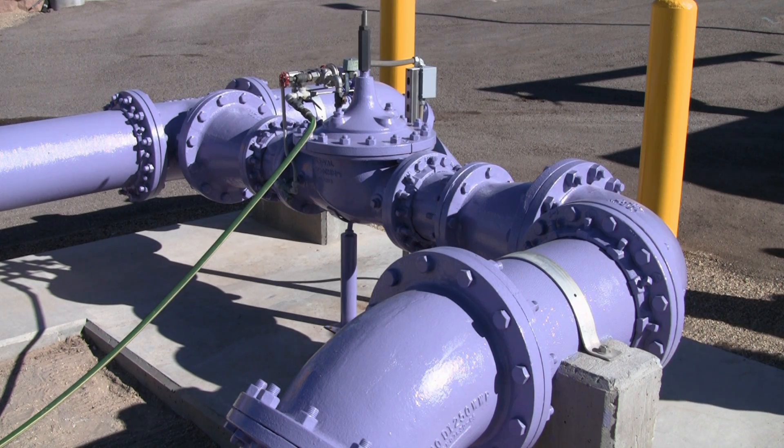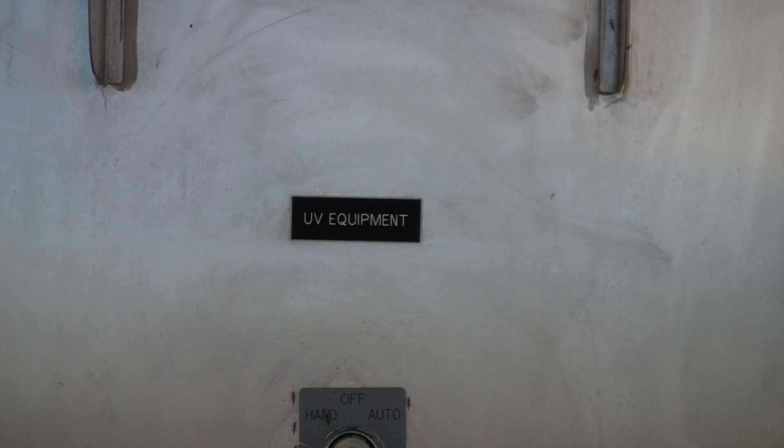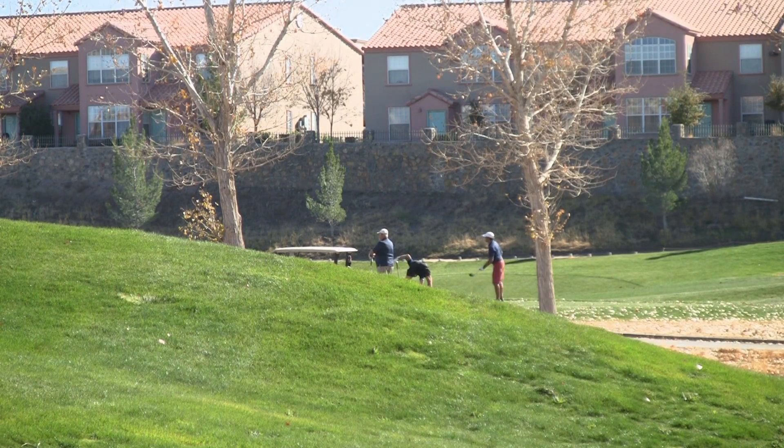Raymond says reusing reclaimed water makes sense — dollars and cents. It's a good thing for the environment, it's a good thing for our groundwater, and it's a good thing for customers because it's cheaper water than drinking water. But it still goes through a UV light treatment, and it's certified by the EPA for the Sonoma Ranch Golf Course.